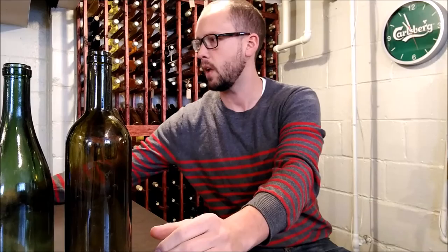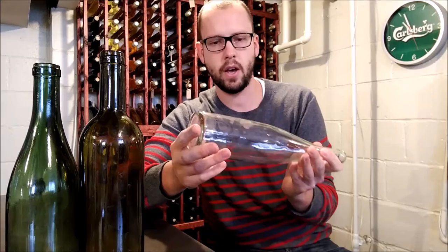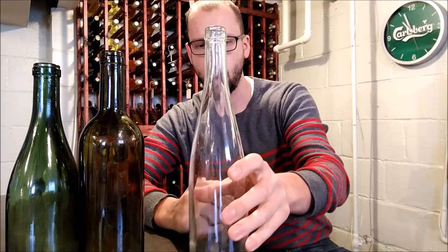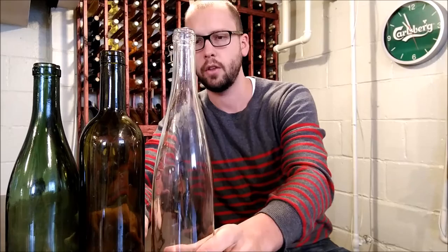These are basically the top three types of bottles - probably 98% of the wine in stores comes in one of these three. The third type is the Hock bottle, also called the Alsace. This is a German-style bottle, and wines like Rieslings and Gewürztraminers are usually found in this bottle.